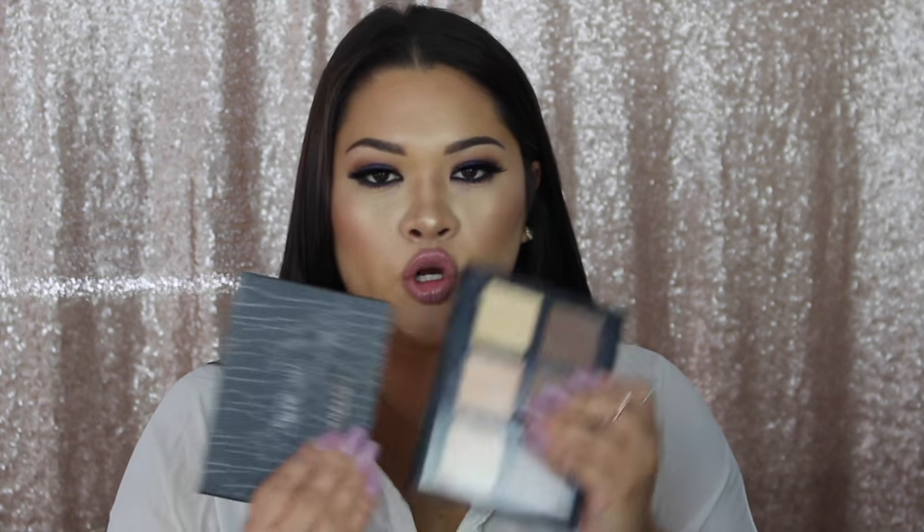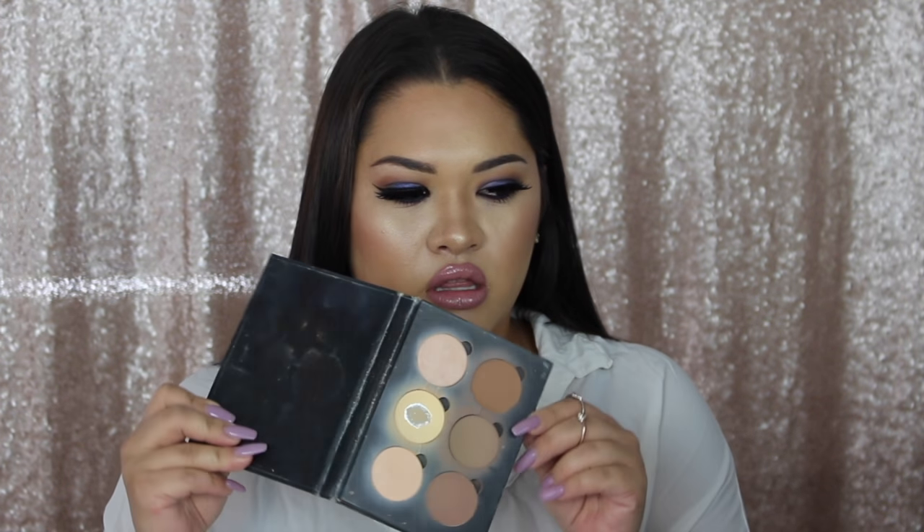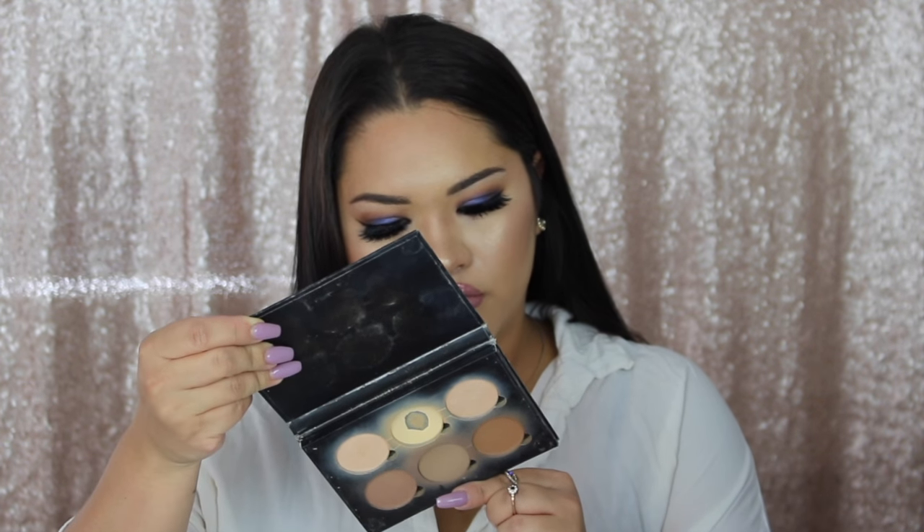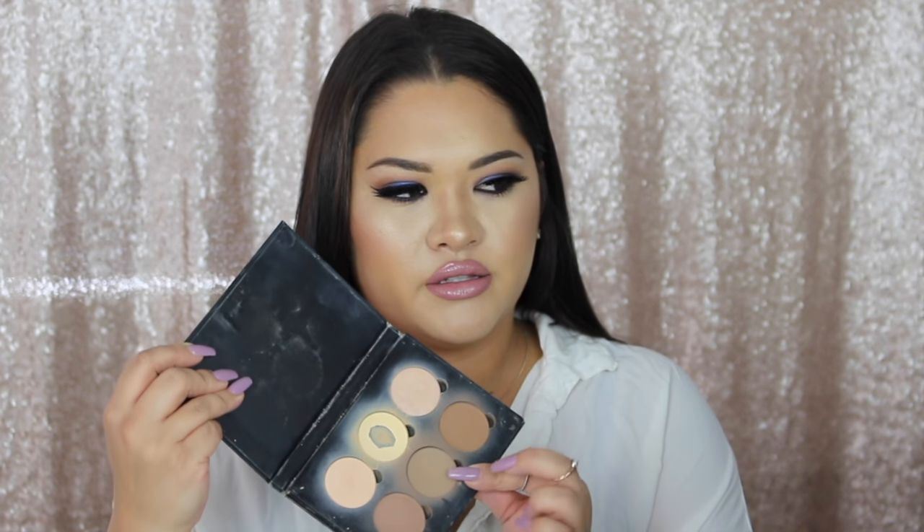My favorite contouring palettes — both of them are Anastasia Beverly Hills: the cream and the shadow contour. In the cream I use the light contour palette, and in the powders I use the light to medium. The banana powder is incredible, and then I use Java — this color right in the middle — amazing. And of course the cream contour to put under the powder. This has been a staple in my collection basically since forever.